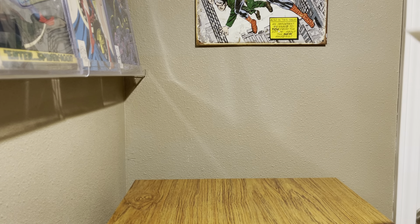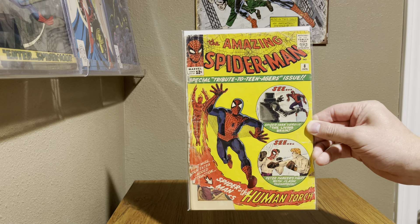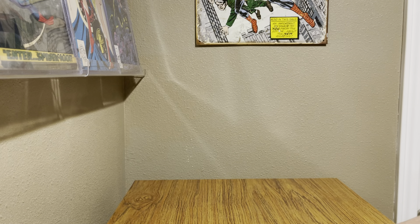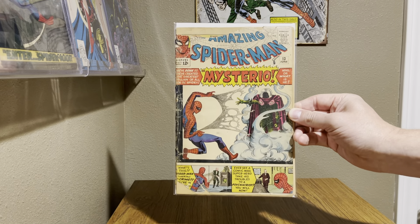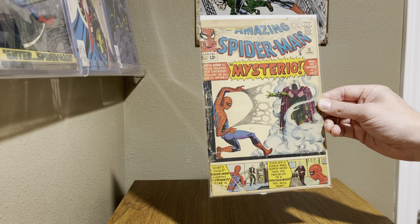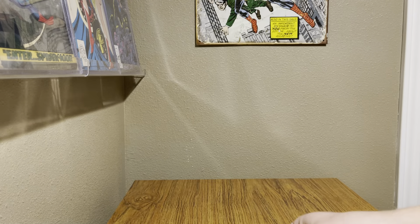For the top 12, we've got Amazing Spider-Man number 8 — it's my only one with single digits, so I wanted to share that. It's probably a 0.5 or 1.0, but it is my only issue under 10. Next book up, just picked this one up a little while ago: Amazing Spider-Man 13, first appearance of Mysterio. Really nice looking book, probably around that 1.0 to 2.0 range for my grading.